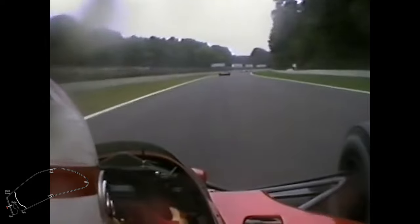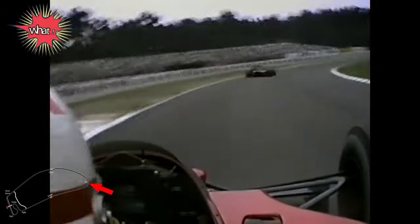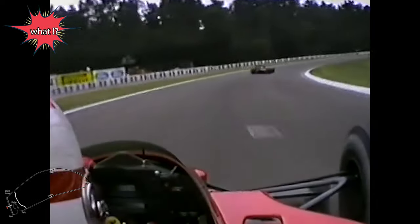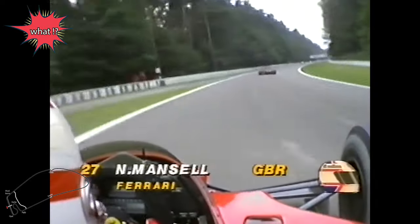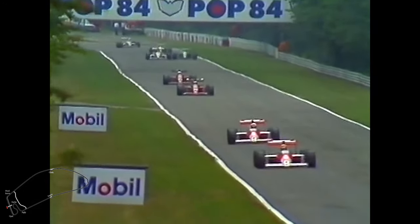225 km/h erreicht, heruntergebremst auf ca. 150, 160 km in der Schikane. In the second car, the Ferrari with the 7-Gang-Automatic. Mansell doesn't take the hand from the steering wheel. This small, narrow needle-eye of the second chicane — costly Ostkurve — ascending. Ostkurve already passed. Approach to the third chicane.